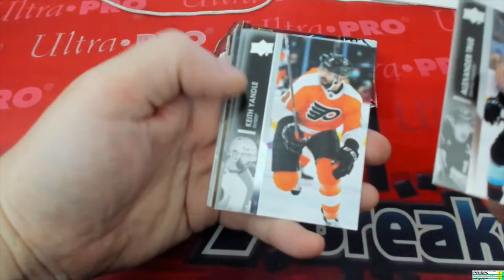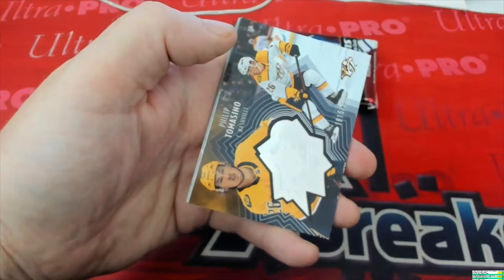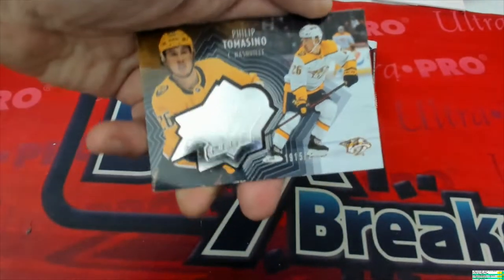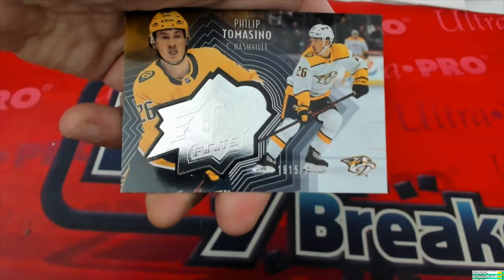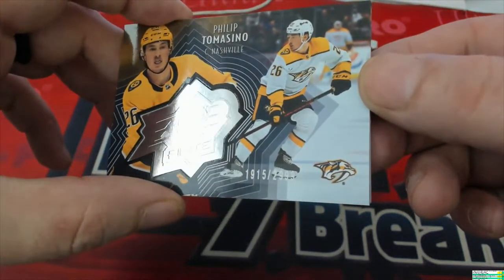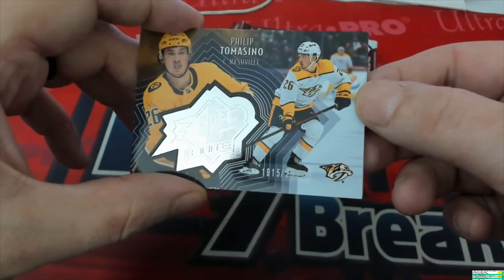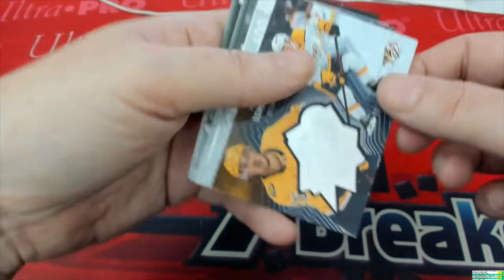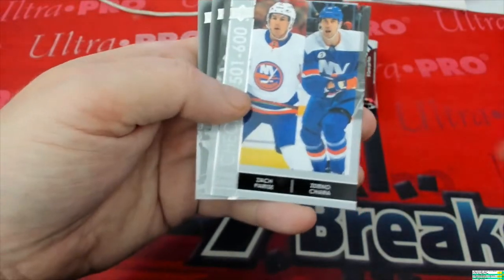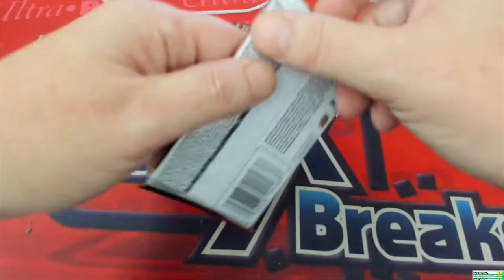We've got Alexander True, Keith Yandel, Shane — ooh, numbered! Looks like 1915 out of... yep, 2999. We got a little focus on there — there we go. You got that one coming to you as well, very nice grab right there. I did good, I did good. Then we got the checklist, Victor, and David. All right, next pack.